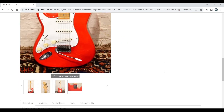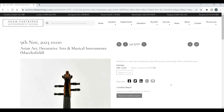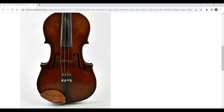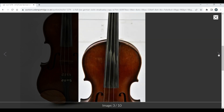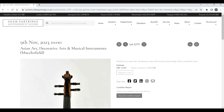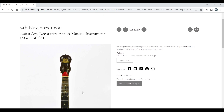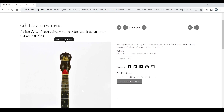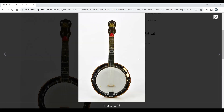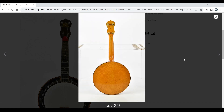A Fender Strat left-handed — once again in the left-handed collection. A full-size German Stradivarius copy, £80–120 — pretty standard trade violin, maybe a little better than some of the normal ones we see. Then a George Formby model banjalele with bird's eye maple resonator — that's quite a nice back on that.